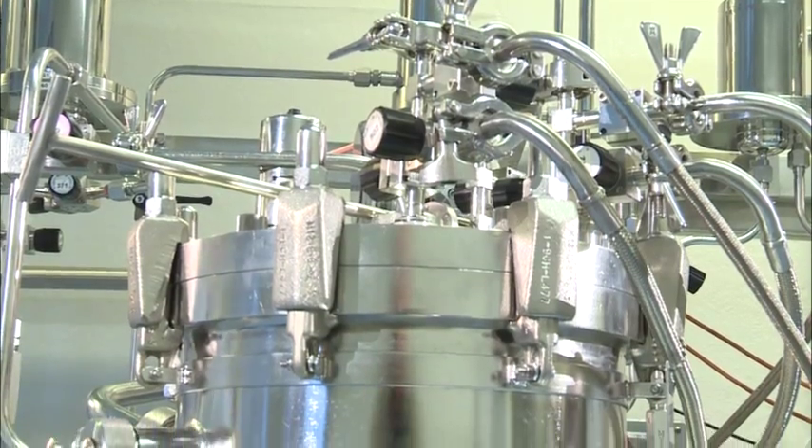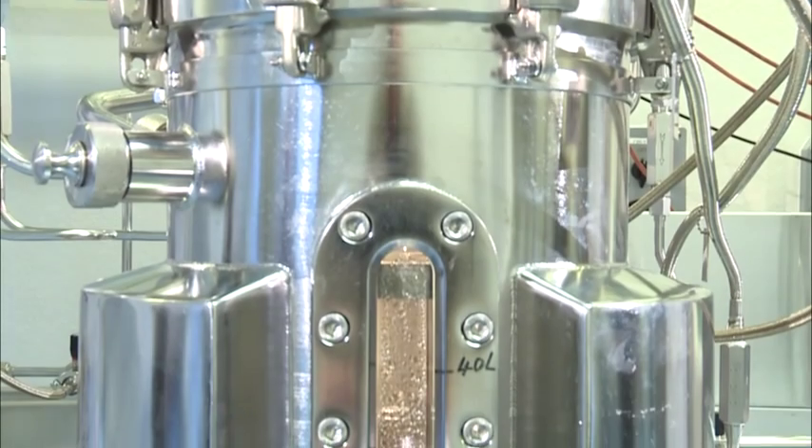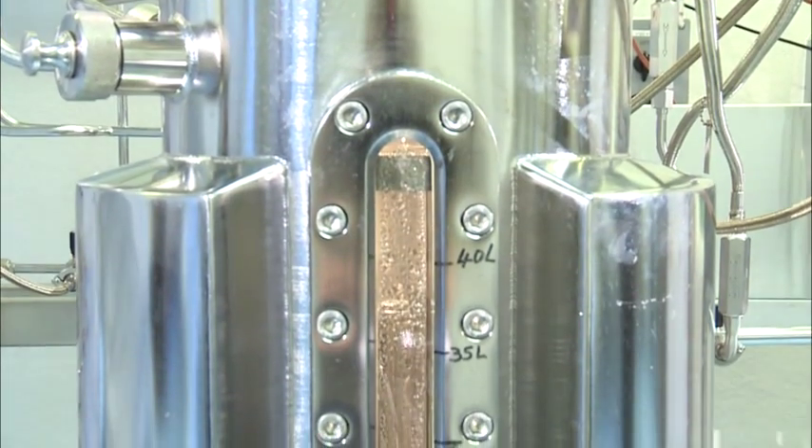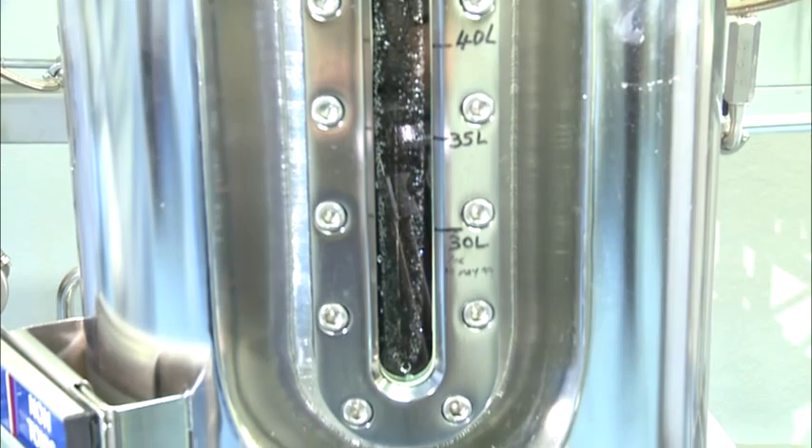This is the next step up from the 2 litre fermenters we saw earlier. This is a stainless steel 50 litre fermenter. This fermenter can operate to good manufacturing practice and can therefore produce pharmaceutical product. It allows us to check all of the fermentation parameters we've established at smaller scale and also to prepare sufficient material for downstream processing.